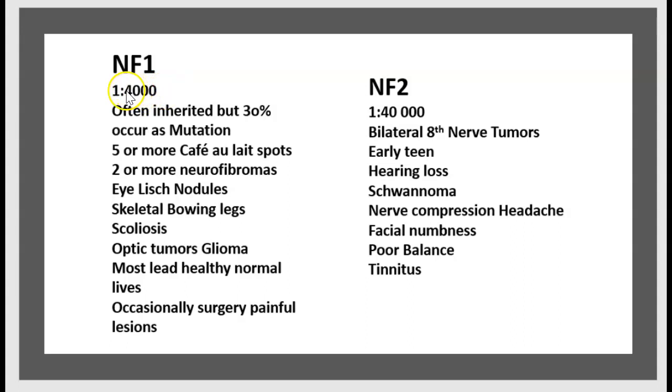NF1 occurs in 1 in 4,000 people. It is often inherited, but 30% occur as a new mutation. Diagnostic features include five or more café au lait spots, two or more neurofibromas, Lisch nodules, skeletal bony lesions, scoliosis, and optic glioma. Most patients lead a healthy normal life, with occasional surgery for painful lesions.